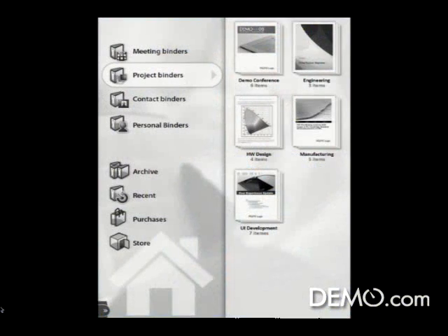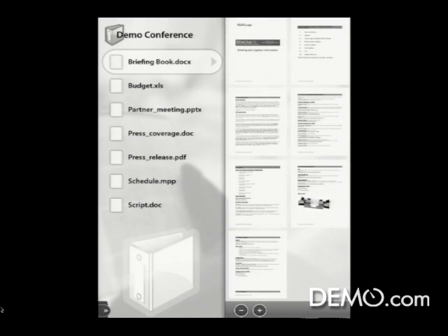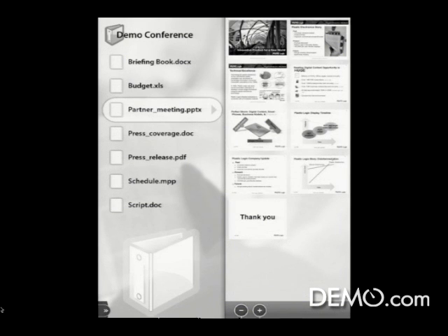Now let me show you another couple of features that we have in our device. This is our user interface and you can see our home screen. I'm just going to flip through a couple things quickly. We organize papers and documents the way you'd like to organize them. This is some of the information that Joe brought with him. Here's a PowerPoint file with the presentation we're using for partners.